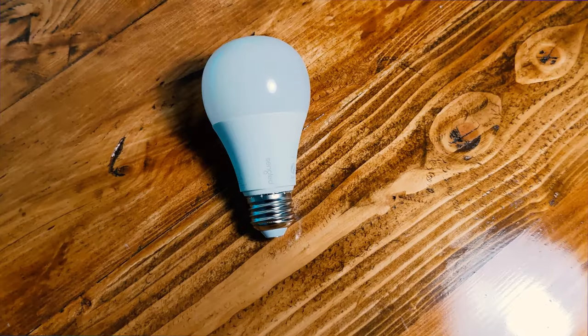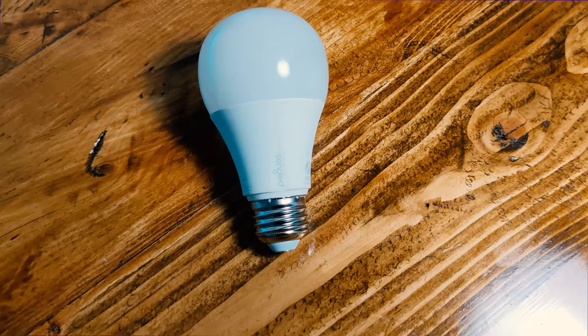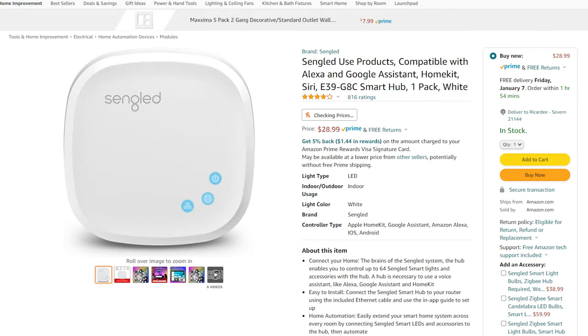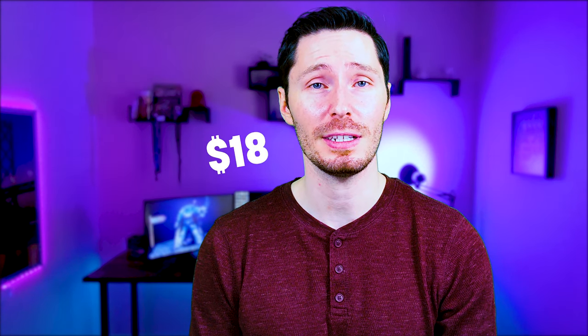The next bulb is the Sengled Color Bulb at $20 on Amazon. It uses Zigbee to communicate, so it requires a hub — either the Sengled hub or the Samsung SmartThings hub. This bulb tops out at 800 lumens and has a color range of 2,000 to 6,500 Kelvin. Sengled does sell a Wi-Fi hubless version for about $18 on Amazon, but there are a lot of reviews complaining about disconnection issues, so I'm only comparing the $20 Zigbee version here. It's compatible with Amazon smart speaker, Google Assistant, Apple HomeKit, and IFTTT.